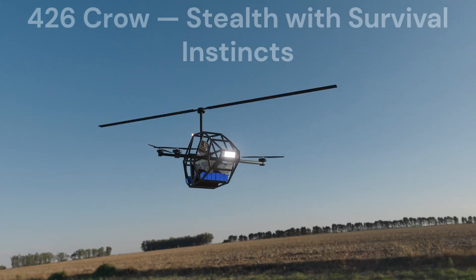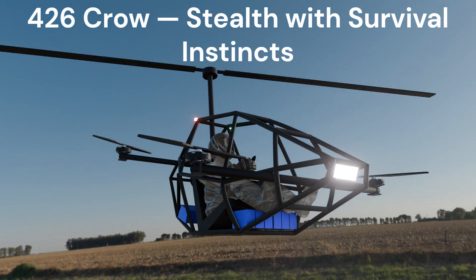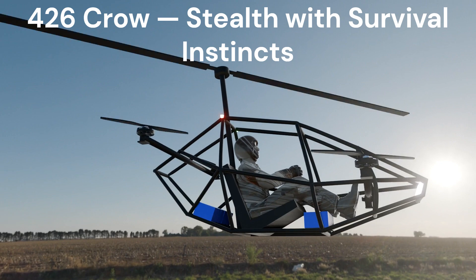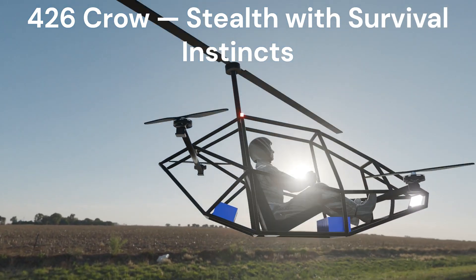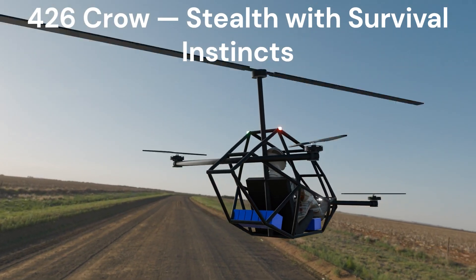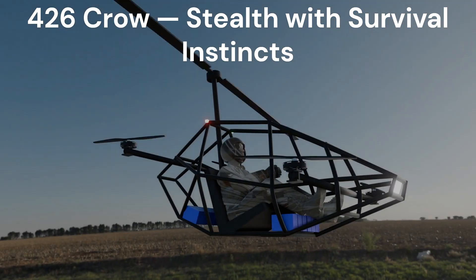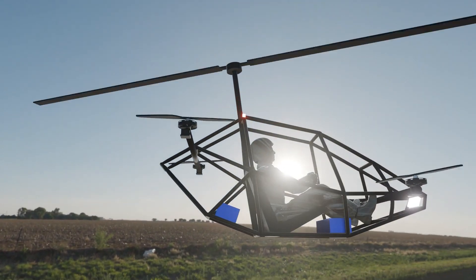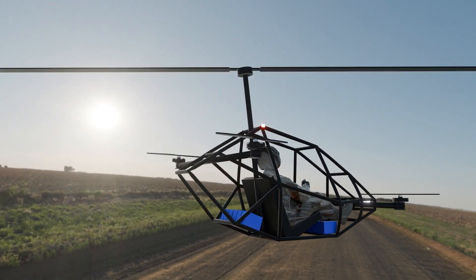The M426 Pro — your next-generation stealth and innovation platform. Built for modular upgrades and cutting-edge tech testing. And it doesn't stop there. With its gyrocopter-style auto-rotation system, the Pro can glide to a safe landing even if the motors fail. Smart. Silent. Unstoppable. M426 Pro, survive and thrive above it all.